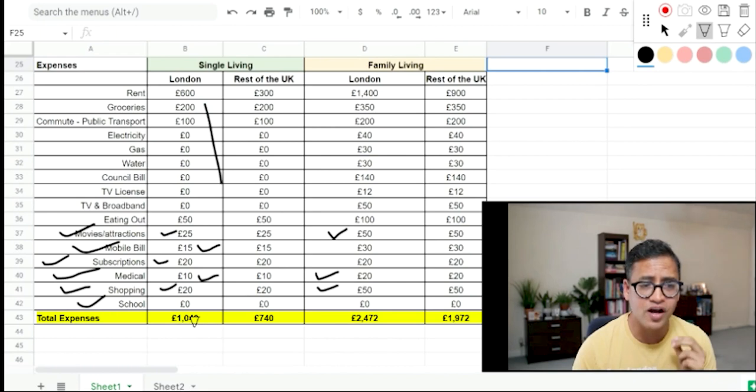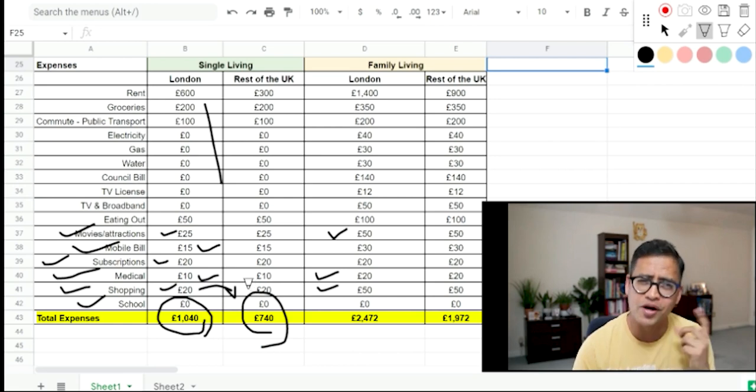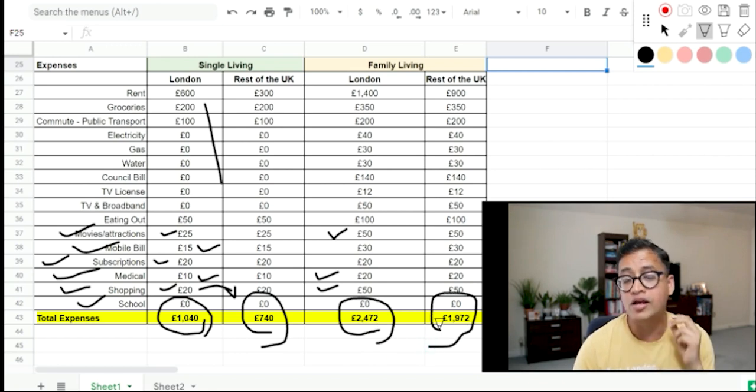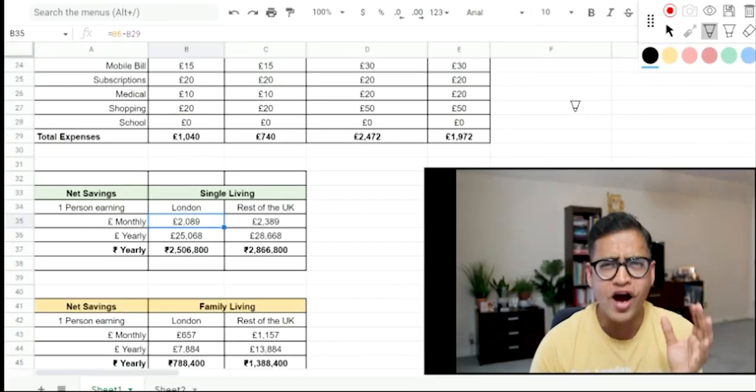Adding all these expenses up: a single person living in London will spend around £1,040 a month; in the rest of the UK, £740 a month — so there's a good saving to not live in London though you'll miss the great attractions. For a family, living in London costs roughly £2,400 per month; living outside London approximately £2,000 per month.